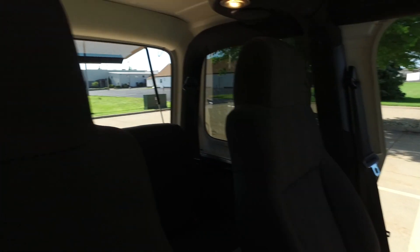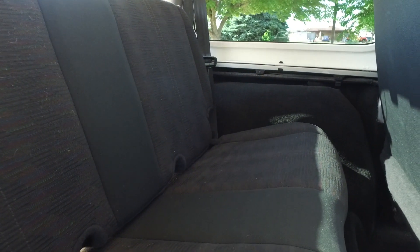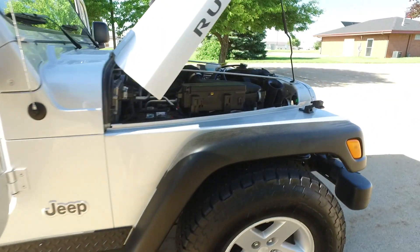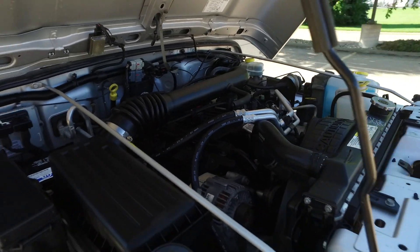Passenger seat looking great. Getting into the back seat — as should be expected, this is still super clean. Look right here at the jack area — still got all the beautiful factory paint under there. Nice and clean inside and out, and under the hood as well. If you're looking for a classic Jeep with the inline four liter, you have to take a look at this one.